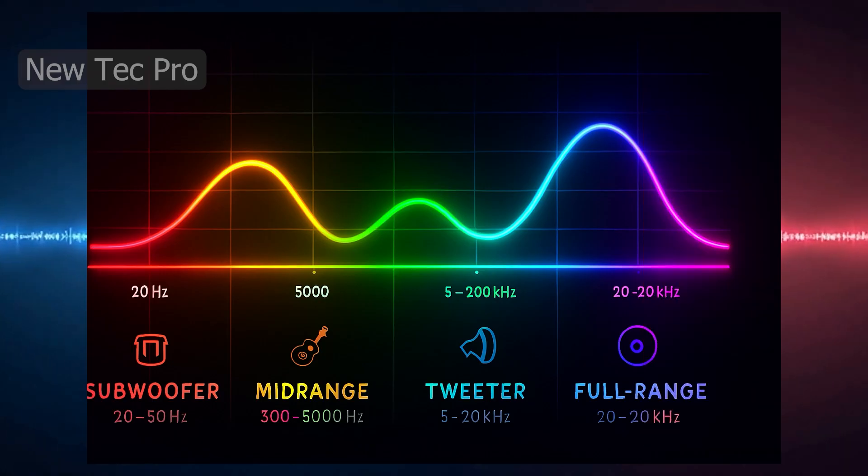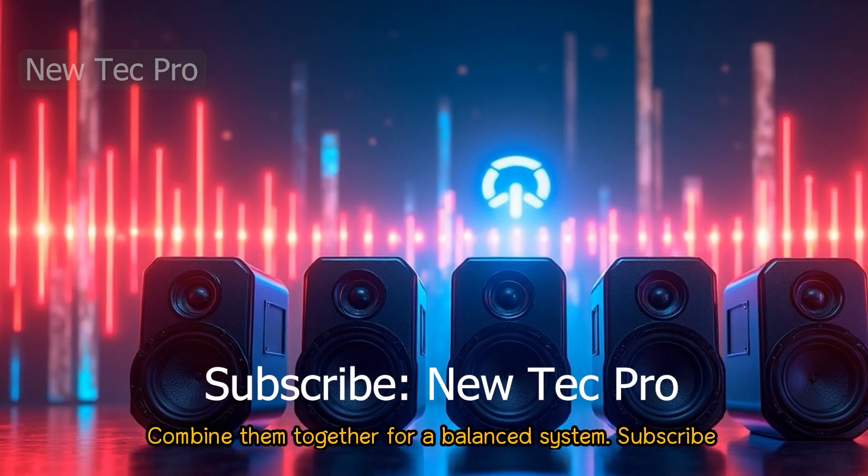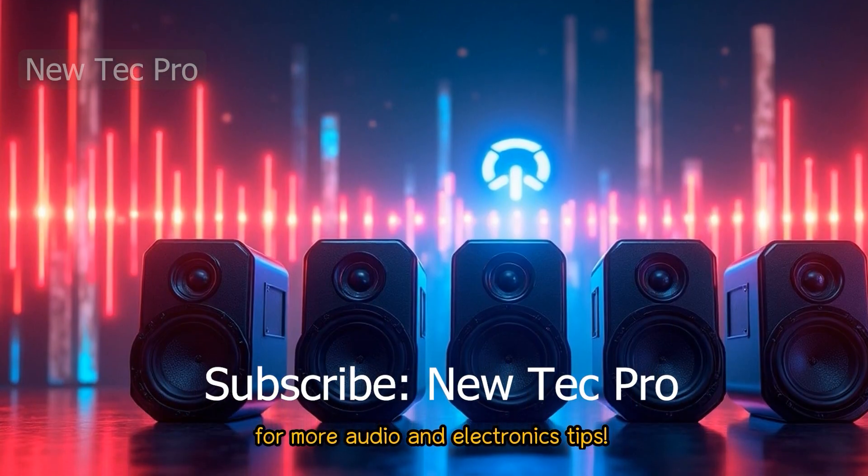Here's how their frequency ranges compare — each plays a unique role in the audio spectrum. Combine them together for a balanced system. Subscribe for more audio and electronics tips.